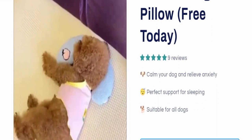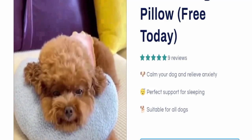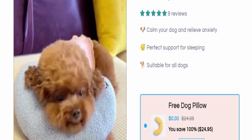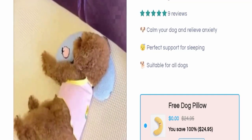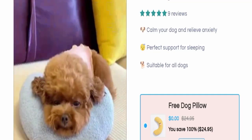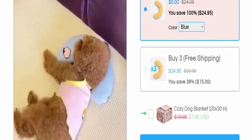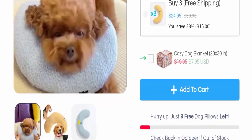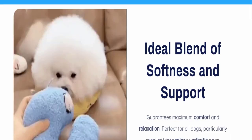The product name is Plinko Dog Pillow, as you can see here. This product calms your dog and relieves anxiety, and also provides perfect support for sleeping. It is suitable for all dogs. If you buy three, the cost will be $24.95.